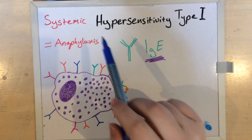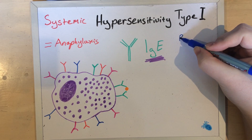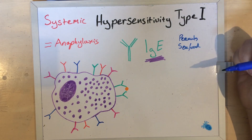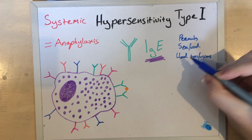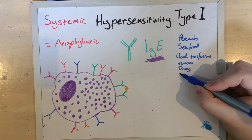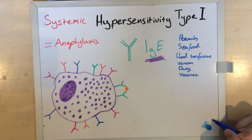If you have an allergic reaction affecting the whole body — that is, it's systemic — we call this anaphylaxis. Well-known allergies that can result in anaphylaxis include things like peanuts and seafood, but can also include blood transfusions, insect venom, various drugs, and even vaccines, though this is particularly rare. Fascinatingly, it also happens with mammalian meat allergy, which is yet another thing in Australia just waiting to kill you — but more on that later.